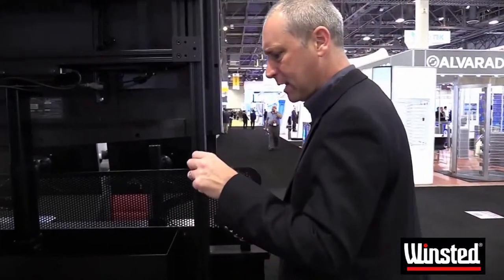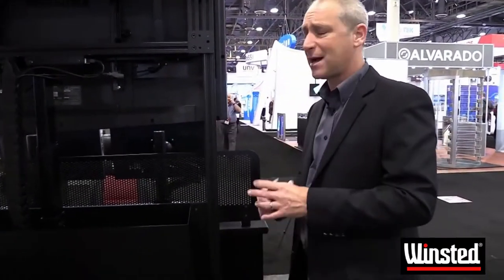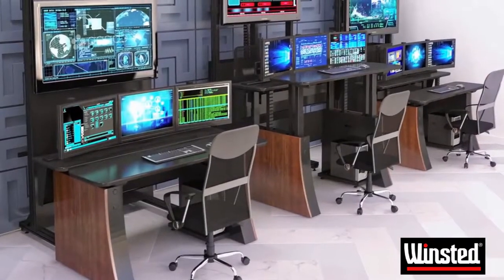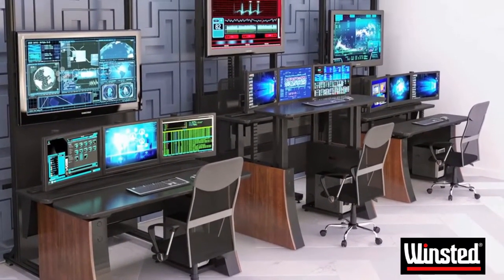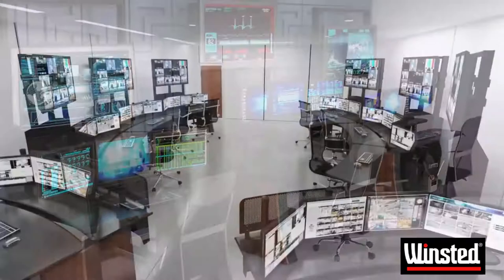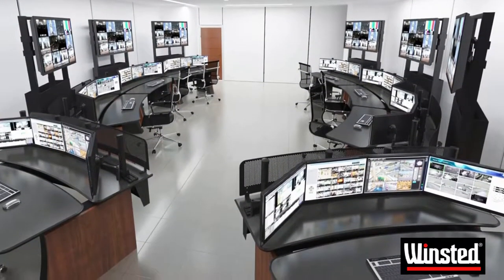We also have power integration and an additional control mechanism. We have privacy panels on the front side that can be branded to your particular company logo, so we can really enhance the view and the aesthetics of the space, as well as increasing collaboration and ergonomics.